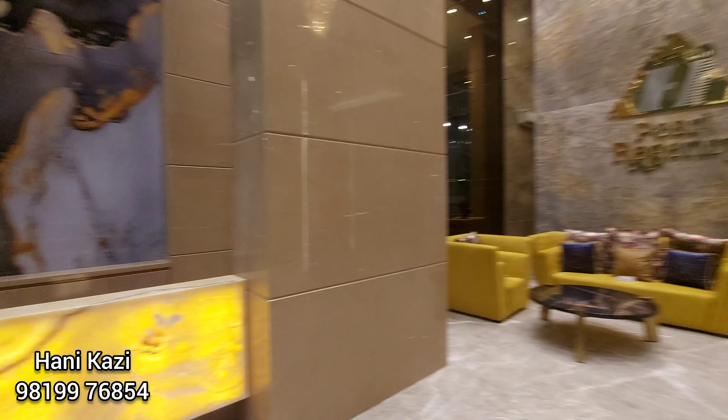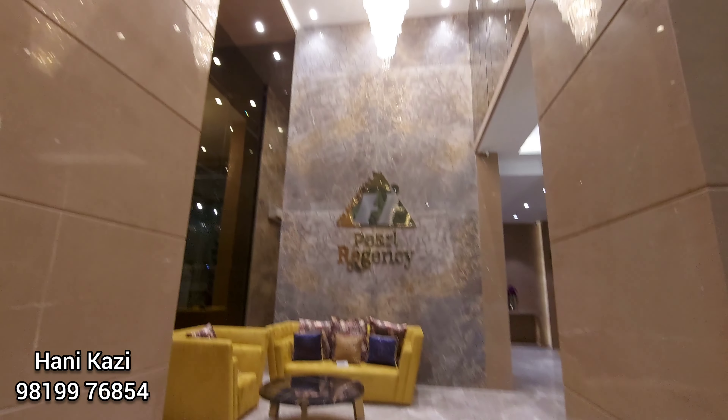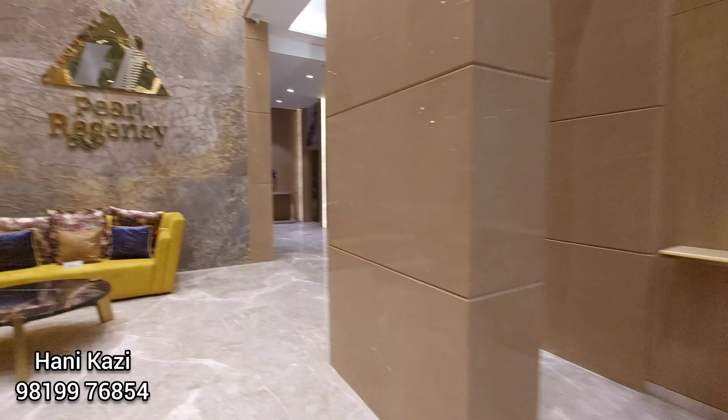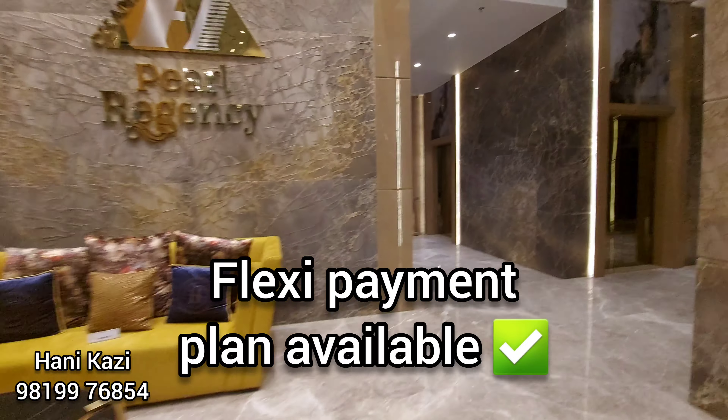Here we are in the grand double height entrance lobby — this is the actual entrance lobby. Since this is an under construction project, flexible payment plans are also available. Gym and a jacuzzi are also available.